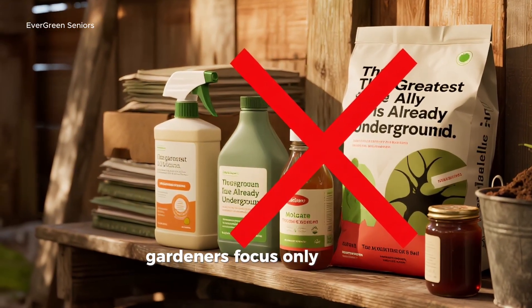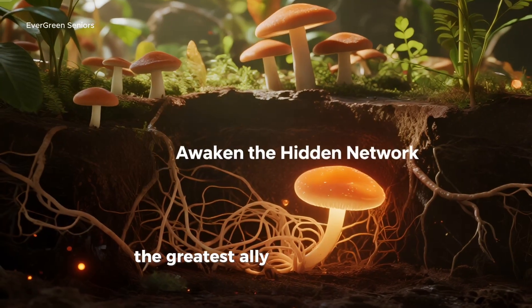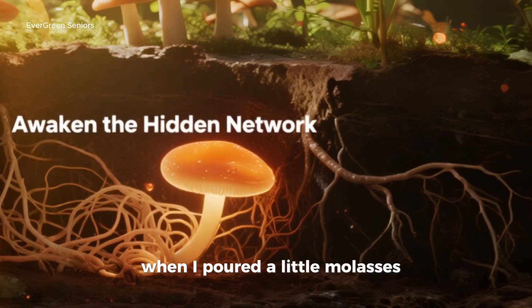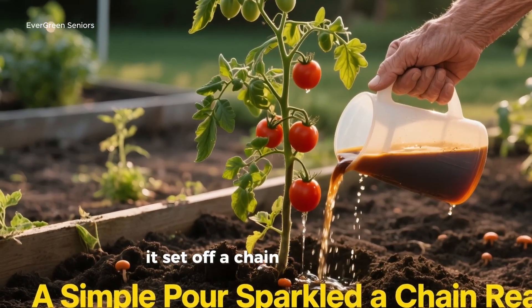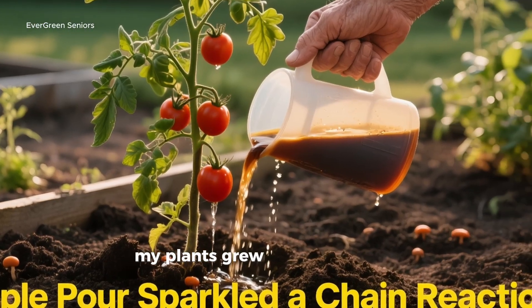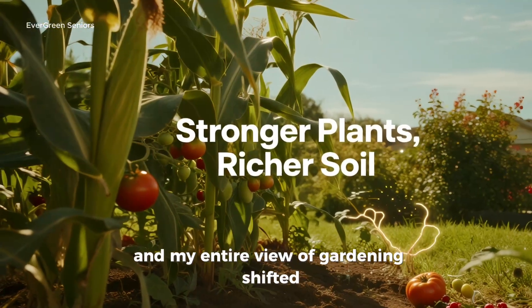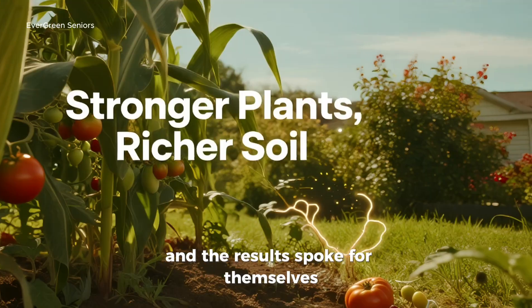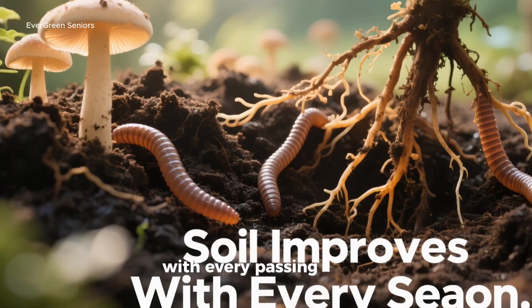Too often, gardeners focus only on what they can add to the soil: bags of fertilizer, store-bought amendments, endless sprays. But here's the truth — the greatest ally for plant health is already there, underground, just waiting to be awakened. When I poured a little molasses and humic acid into my soil, it didn't just spark fungal growth, it set off a chain reaction that transformed everything. My plants grew stronger, my soil became richer, and my entire view of gardening shifted. Instead of fighting nature, I began to partner with it — and the results spoke for themselves: healthier plants, bigger harvests, and soil that continues to improve with every passing season.